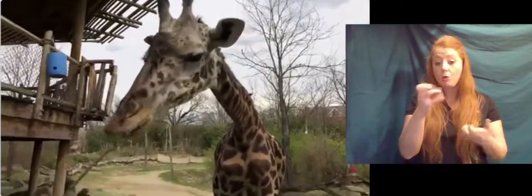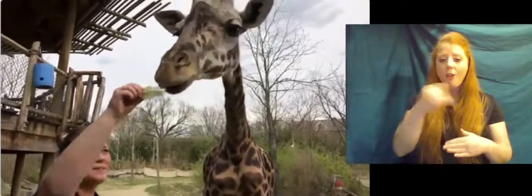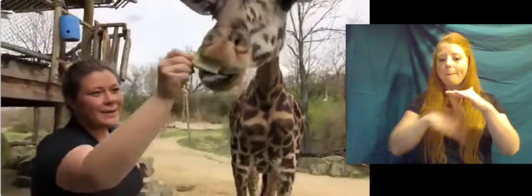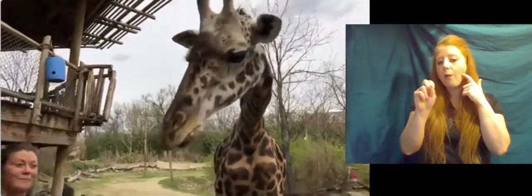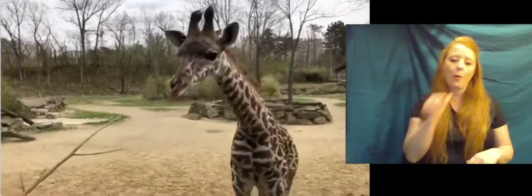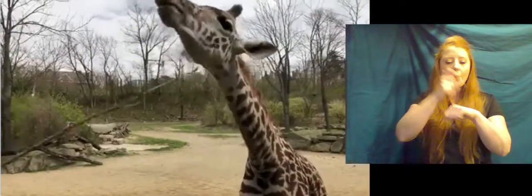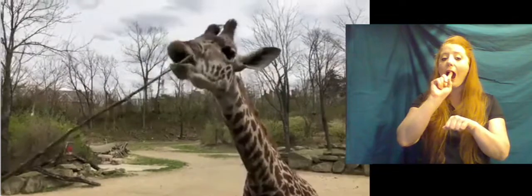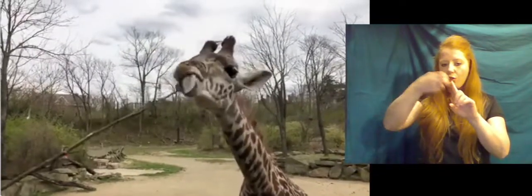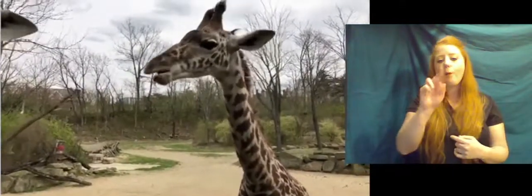Maggie wants to know if they have teeth. They do! In the front they actually only have bottom teeth, and then in the back they do have molars. That's why if you come feed the giraffe here at the zoo, you don't have to worry about them biting you. They'll use their tongue to get most of their food, but they can use the top of their mouth — we call it the palate — and the bottom teeth to scrape things off. In the back, the molars are really good at breaking down that fibrous food.